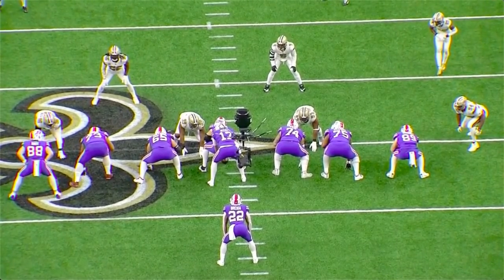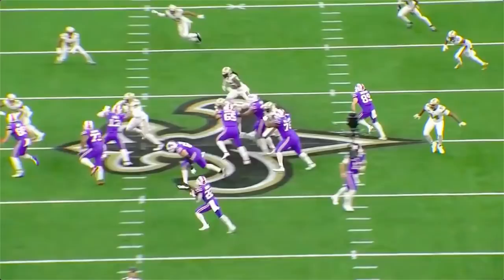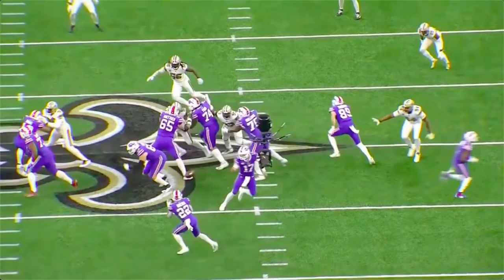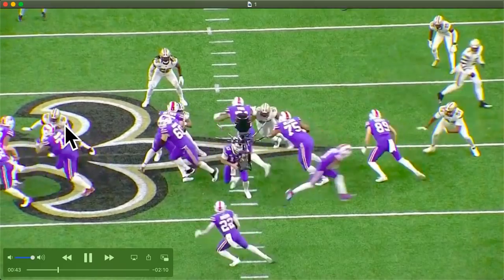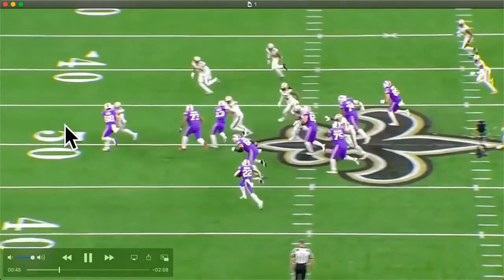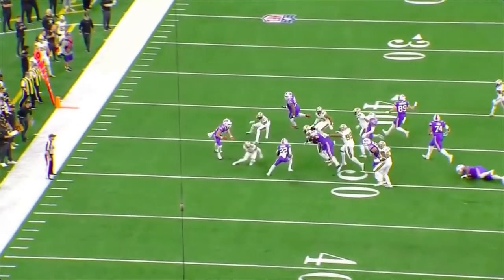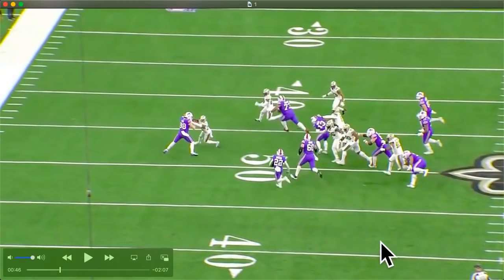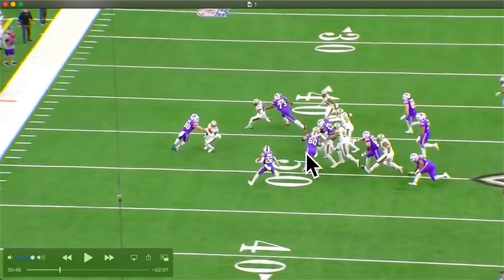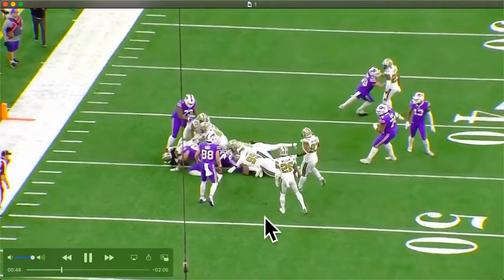Next play - crack toss left. You've got this wide receiver cracking down here. The center Mitch Morse stumbles out of the gate. You've got Dion Dawkins lead blocking, your tight end - just fall, cut it up. He breaks in, cut it up, follow here. Nice six-yard gain.